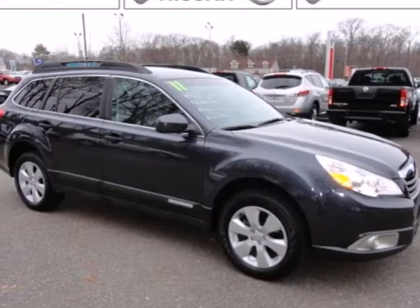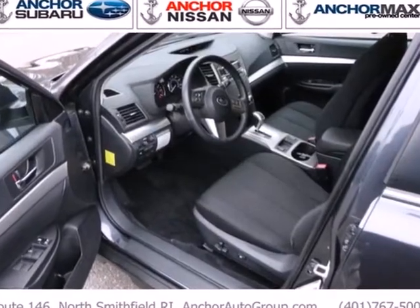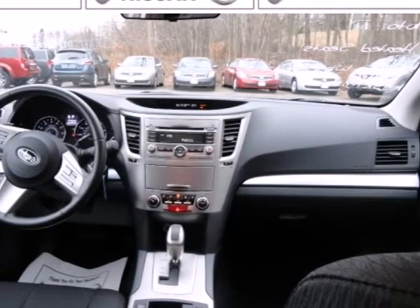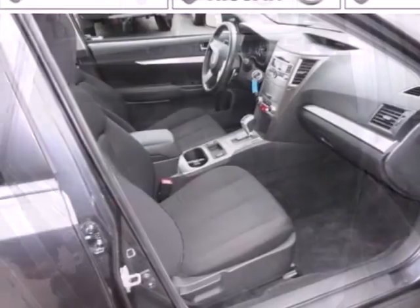It's a 2011 Subaru Outback. It comes with standard features, including air conditioning, one-touch power windows, remote power door locks, power mirrors, four-wheel anti-lock brakes, stability and traction control, a tire pressure monitor, and steering wheel cruise controls.